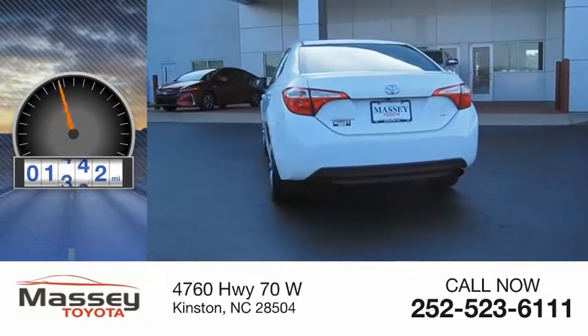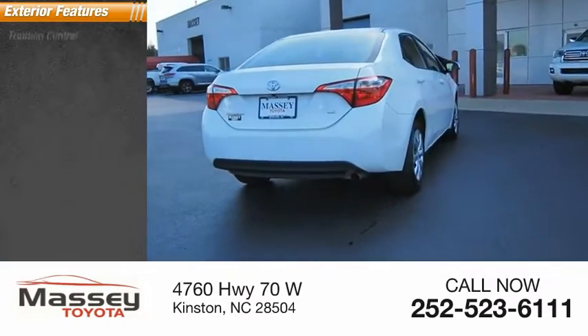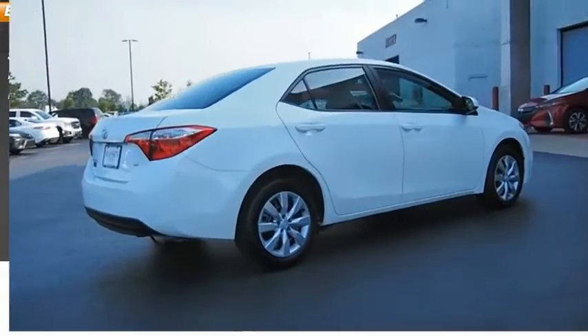This vehicle has less than 15,000 miles. Here are some of this vehicle's great options: traction control, stability control, power brakes, and braking assist.